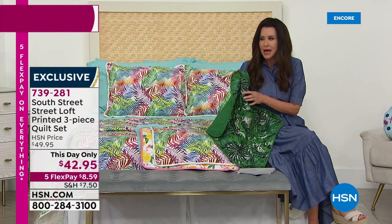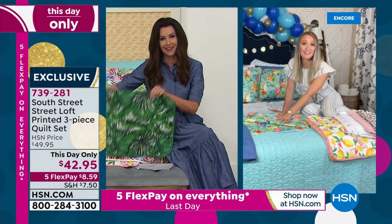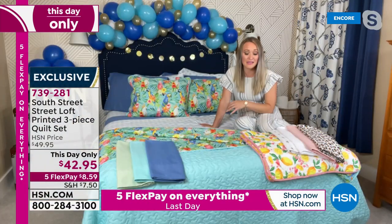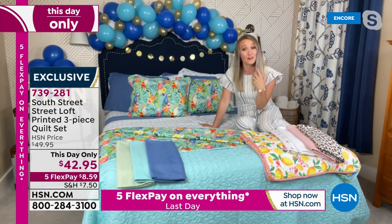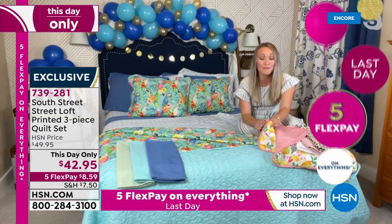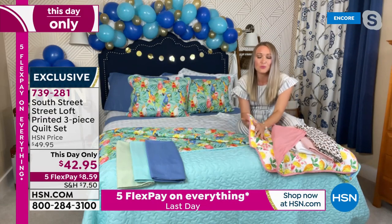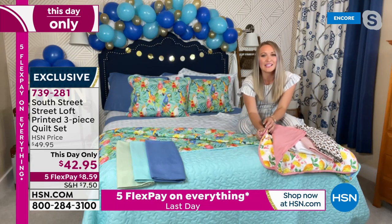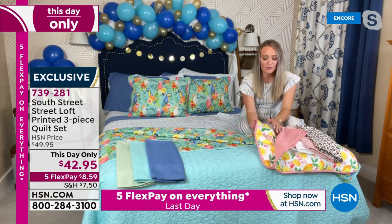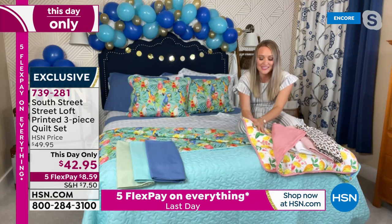We all love quilts and the structure of them, the hominess of them, but they're not usually very soft. These are soft. South Street Loft does quilts better than anyone — they are so incredibly comfortable and very flexible. With many different kinds of quilts, sometimes they are stiff because of the batting or the applique or the design itself. But these are really lightweight and hypoallergenic with a down alternative fill, so they just kind of glide into your fingers. They're wrinkle resistant as well.